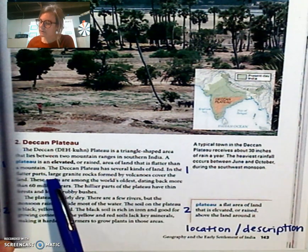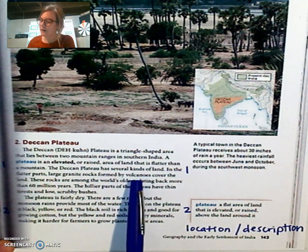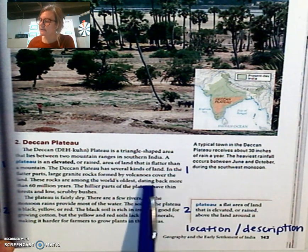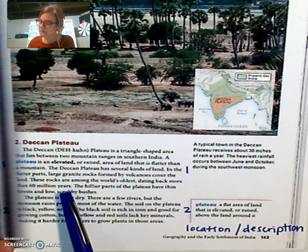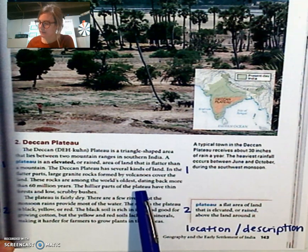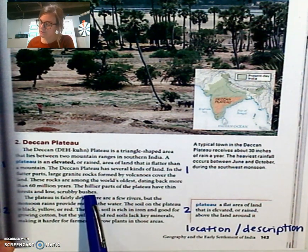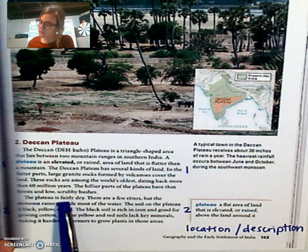In the flatter parts, large granite rocks formed by volcanoes cover the land. These rocks are among the world's oldest, dating back more than 60 million years. The hillier parts of the plateau have thin forests and low scrubby bushes. The plateau is fairly dry.